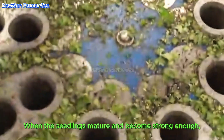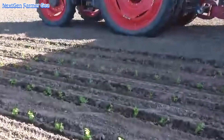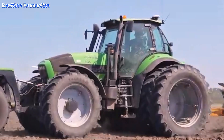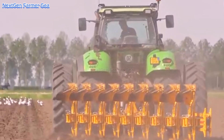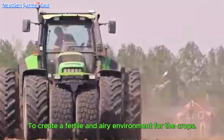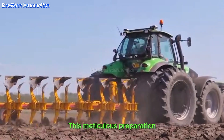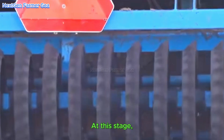When the seedlings mature and become strong enough, they will be transferred to the fields. Soil preparation is an important step in the planting process. The soil must be thoroughly plowed to create a fertile and airy environment for the crops. This meticulous preparation ensures that the celery roots can grow deep into the soil and absorb the necessary nutrients for growth.